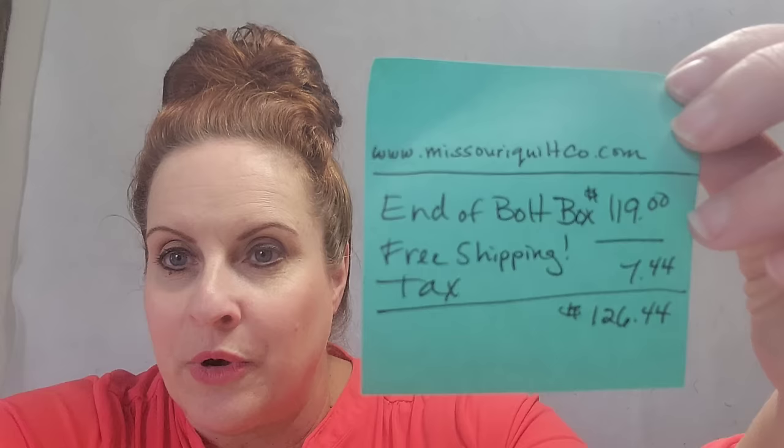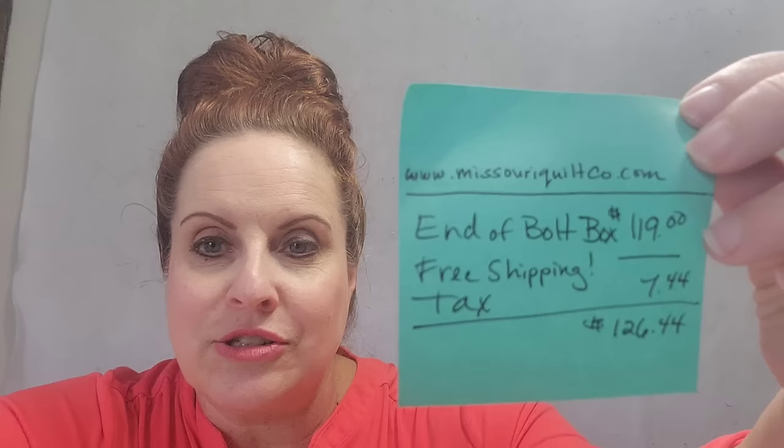Welcome back to Cottage Designs by Erin, where today we are doing yet another unboxing. I just got home from work and on my porch was this glorious 20-pound box of fabric from MissouriQuiltCompany.com. They guarantee that in this mystery box there will be 20 yards of fabric. It is end-of-bolt materials. The total box was $119, free shipping, tax was $7.44, bringing the grand total to $126.44. So we're going to find out — was it worth it?